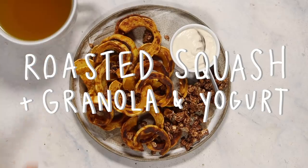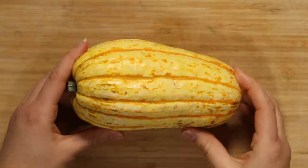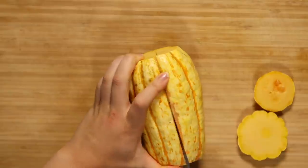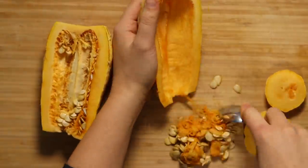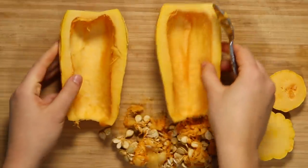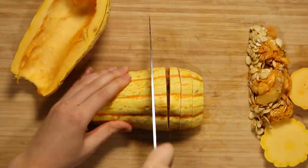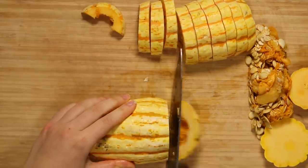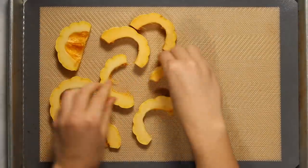Moving on to breakfast, I made a roasted squash type thing with some granola and yogurt. I had a bunch of squash in my pantry that I needed to use up, so I decided to roast this delicata squash and have it for breakfast. I just scooped out the inside and then sliced it into coins. Personally, I like to eat the squash skin — I think it has a nice fiber, kind of crunchy thing. So I just washed the squash and sliced it into rounds. I really enjoy eating squash for breakfast, especially in the winter because it's nice and warm and hearty.